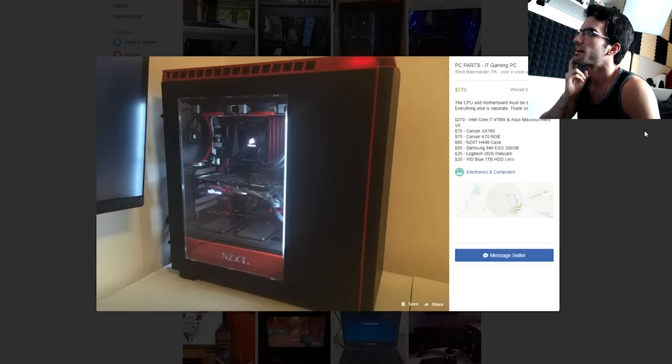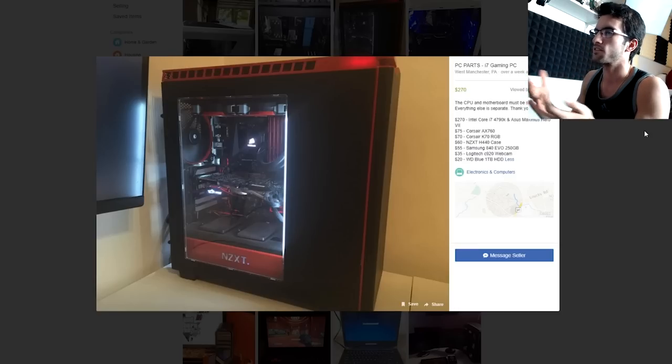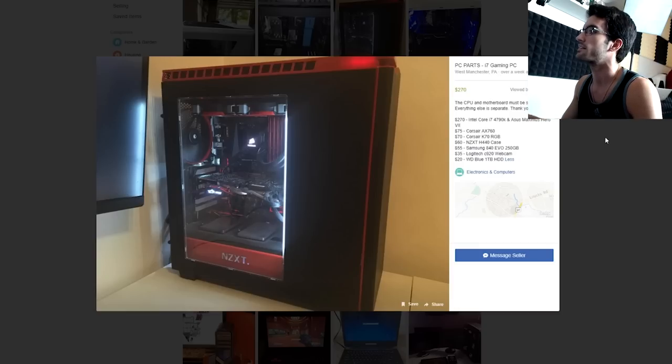PCParts i7 gaming PC — the CPU and motherboard must be sold together, that kind of makes sense. i7 4790K and an Asus Maximus Hero 7, he wants $270 for that. This is actually a pretty solid deal. That i7 has well, you could still probably squeak out around $200 — that's a fair price for an older i7. And even that generation isn't that old, so anywhere in the $200s is solid for an i7, plus he's including the motherboard basically free of charge, which is nice. I wonder if he's including the RAM though, because that's not in the list. Just the $270 for that combo is pretty cool.